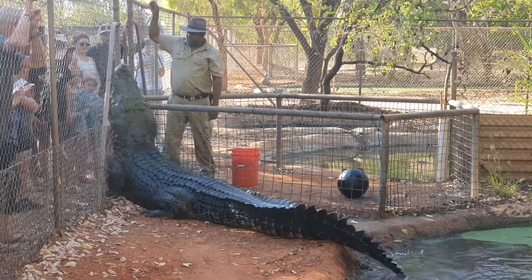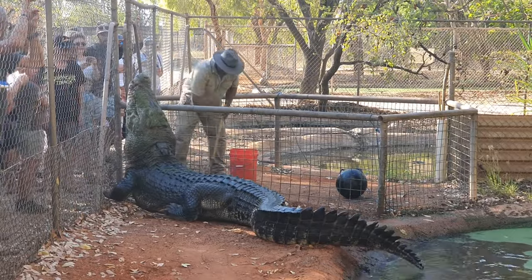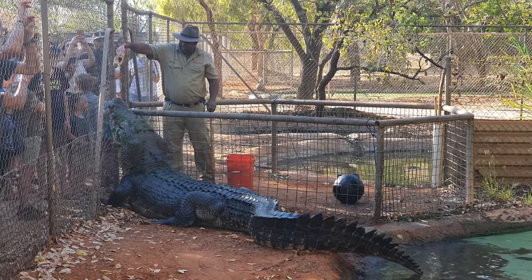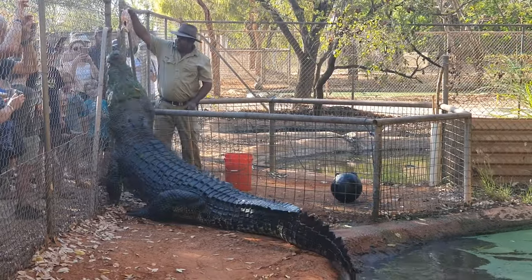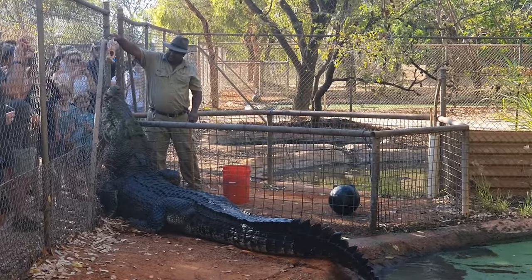How often do they get fed? They get rotated. So this is row one today, then they'll do row two the next day, row three. There's five rows. So yeah, they just get rotated. And how many bits of chook would he get there?